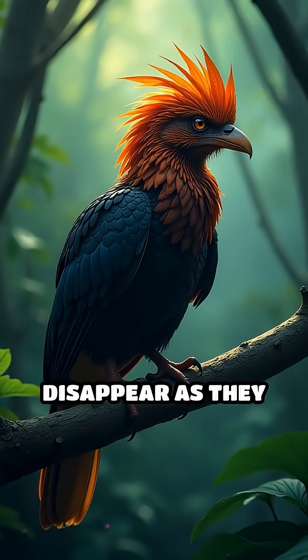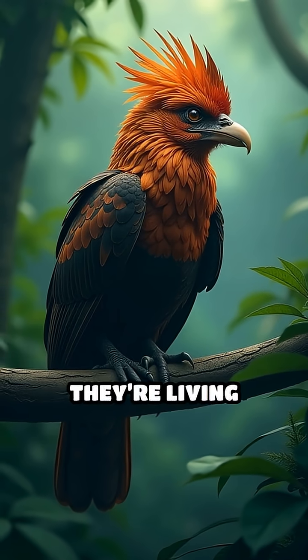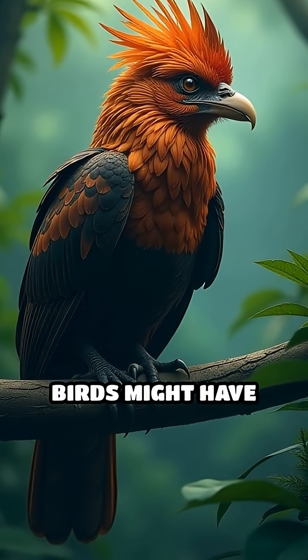Their wing claws disappear as they mature, making them look like ordinary birds. But for a brief time, they're living fossils, giving us a glimpse into how ancient birds might have survived.